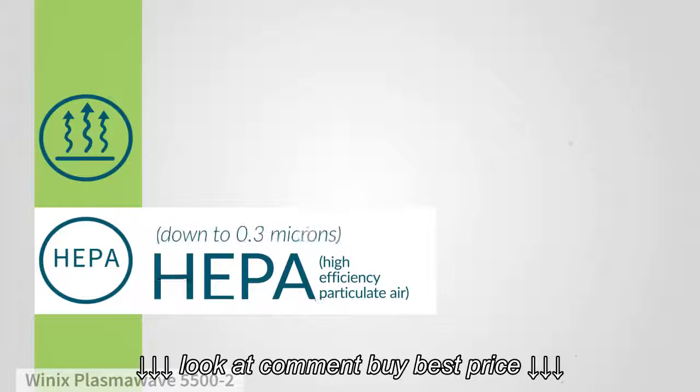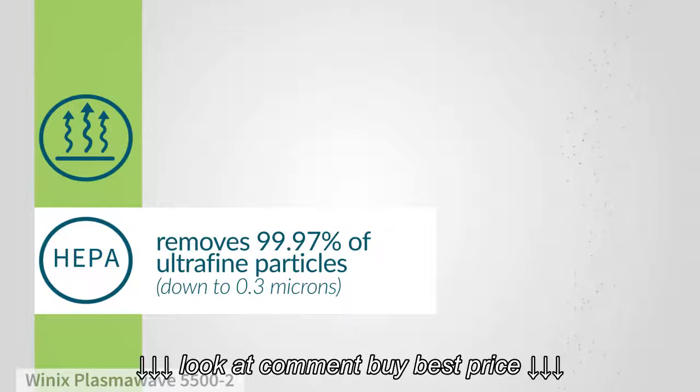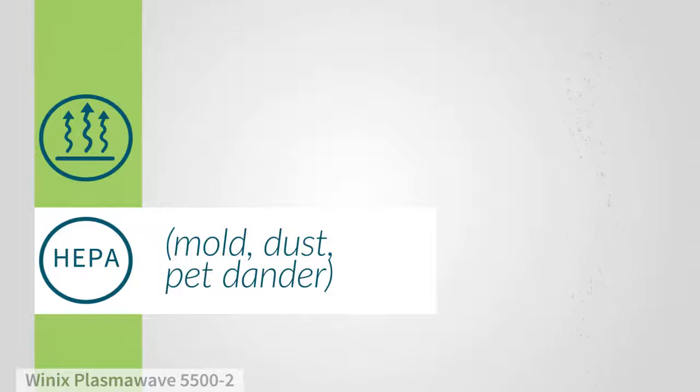Then, the HEPA filter removes nearly 100% of microscopic particles, like mold, dust, and pet dander.